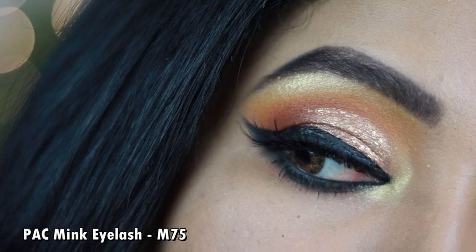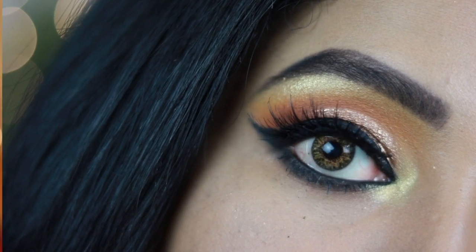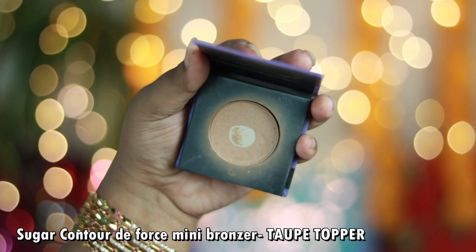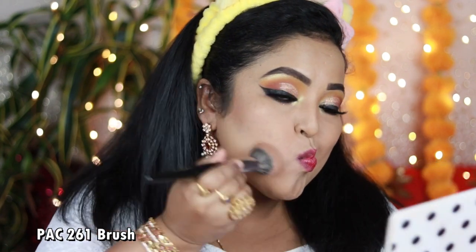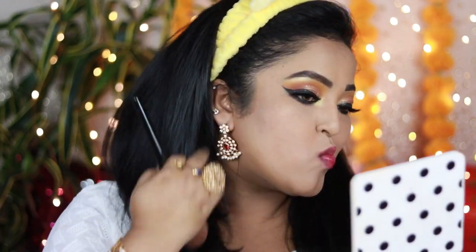I've applied my pack mink eyelash in number M75 and this is how the final eye look turned out. Now it's time to add contouring. I'm using the Sugar Contour the Force Mini Bronzer in the shade Taupe Topper — a beautiful, affordable bronzer for Indian skin tones with a cool-tone brown shade. It adds beautiful shadows under my cheekbones, on my jawline, and forehead, with a very blendable formula.